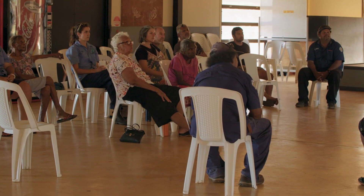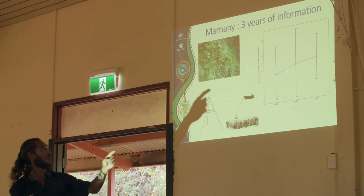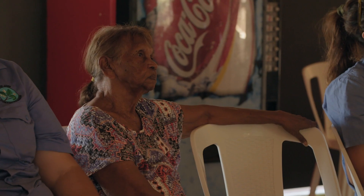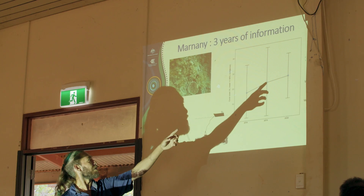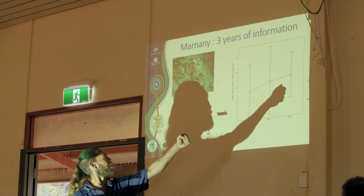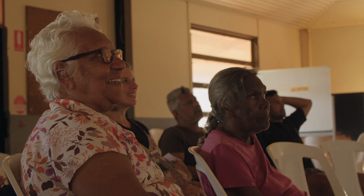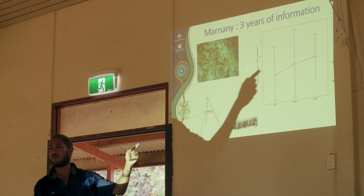In 2016 we had a big bleaching up here from warm water. You've got hard corals, soft corals, sponges — all the different things. We try to go back to the same transects every year to see changes. By 2019 it's going up, and then in 2020 going a little bit more up. So that's a good sign — the reef is growing. It looks like it might be recovering from the bleaching.